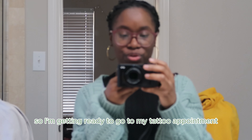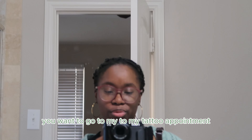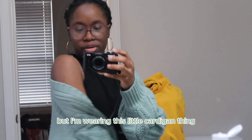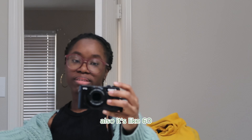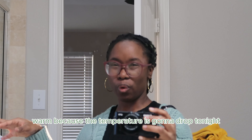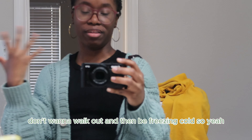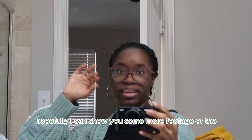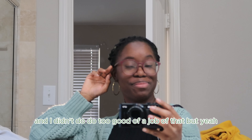I'm getting ready to go to my tattoo appointment. This is my outfit — I'm wearing this little cardigan thing so there's easy access to my shoulder. It's about 60-70 degrees in Texas but the temperature is going to drop tonight, so that's why I'm wearing this — I don't want to walk out and be freezing cold. Hopefully I can show you more footage of the tattoo shop this time because I didn't do a great job of that last time.